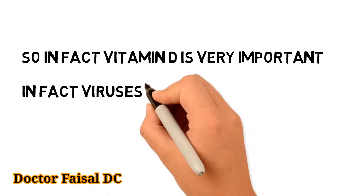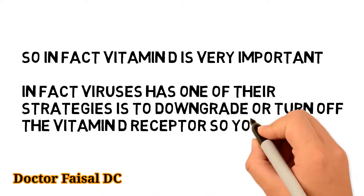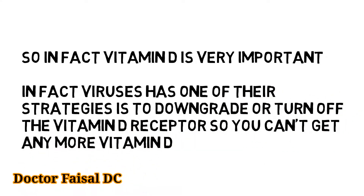Vitamin D is very important. In fact, one of the strategies viruses use is to downgrade or turn off the vitamin D receptors, so your body can't absorb any more vitamin D.